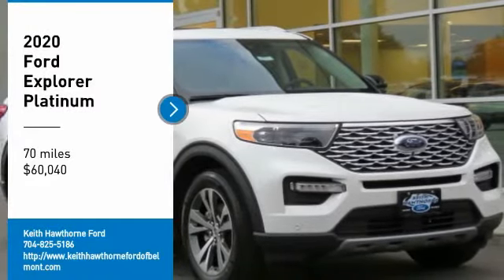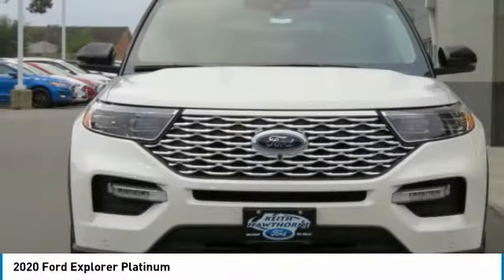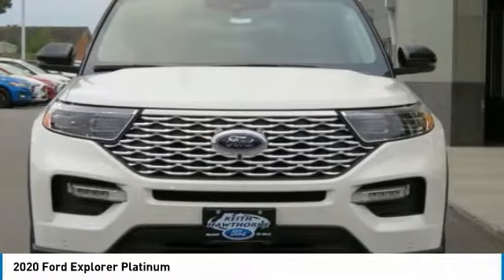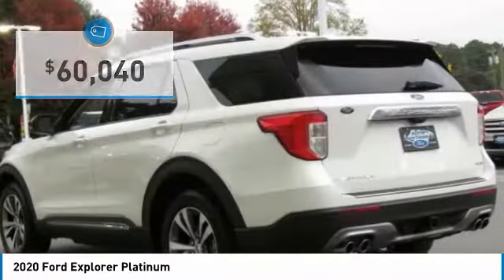Come test drive the 2020 Explorer. You've got a lot of capabilities to call on in a Ford Explorer. Don't underestimate your choices — it is priced below $65,000.